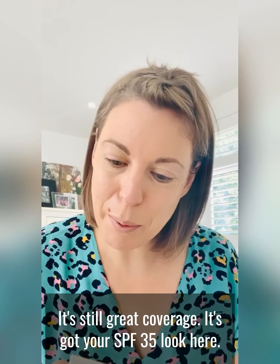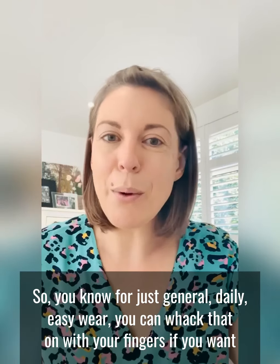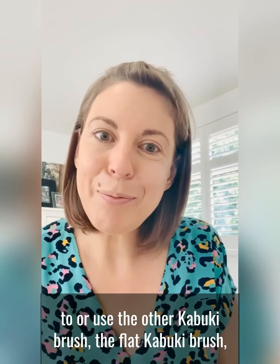So that's how it is with just the BB cream — the sheer foundation, which is often what I wear just on its own. It's still great coverage, it's got your SPF 35. So for just general daily easy wear you can apply that with your fingers or use the Flak Kabuki brush — that is your BB cream.